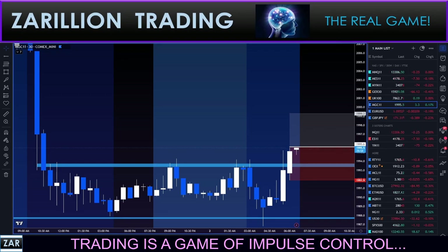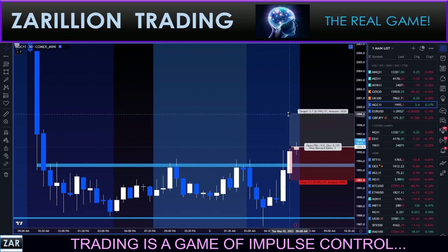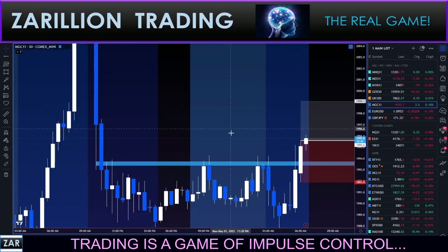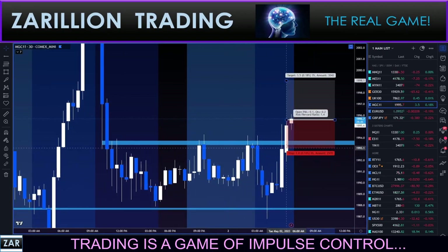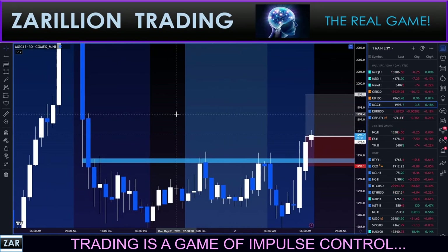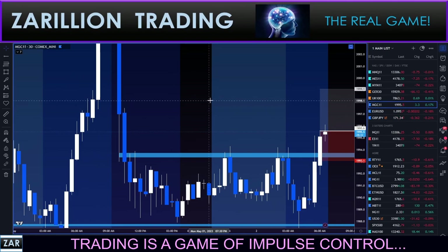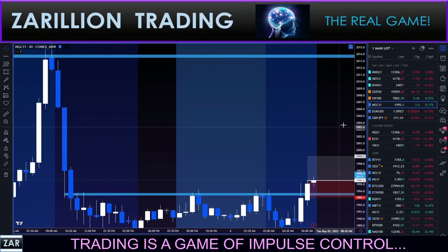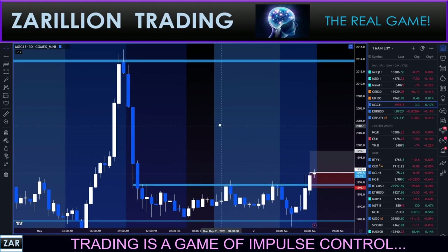Almost in. I'm looking for 35 pips - pretty big move. Stop will actually be 25 pips. First trade of the day, of course, very early here at 6:31 AM. Gold often moves at this time of day.